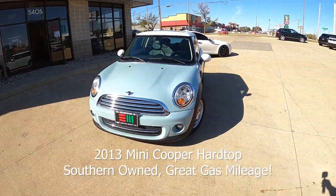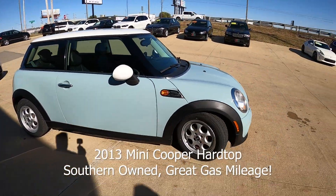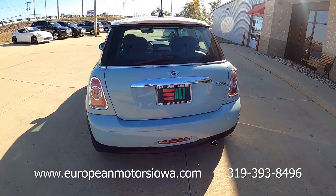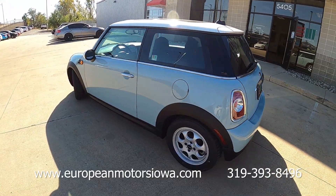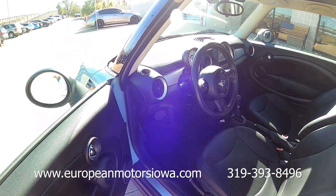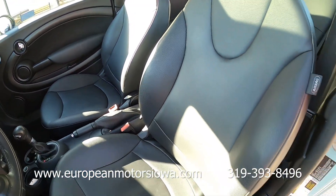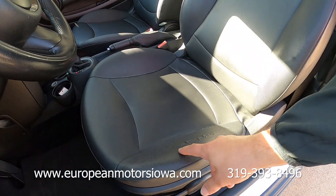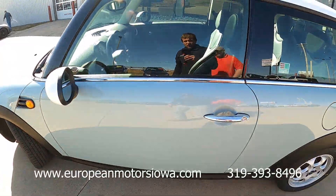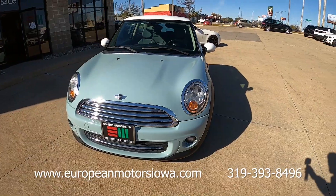We have a mini video for you today but we're still going to make it the normal length. We've got a gorgeous ice blue Mini Cooper two-door. These things are just fun — black interior, carpet mats. Seats are in great shape other than there is a little bit of wear on the driver's bolster right there. 2013, just over a hundred thousand miles, so this should be a really good deal for someone.